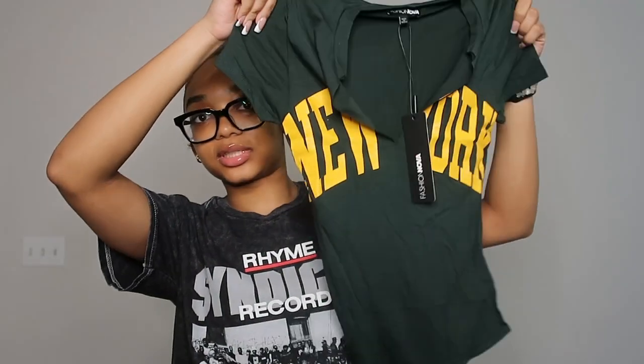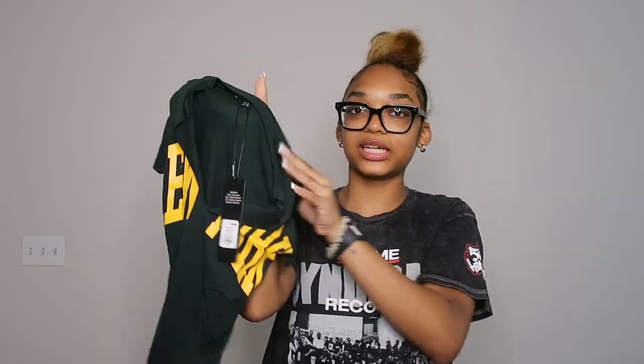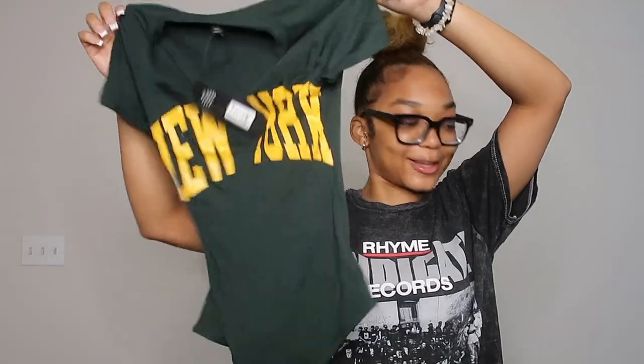The next top I got was a bodysuit — I thought this was so cute and I got it in an extra small. I thought it was just giving summer. This is what the bodysuit looks like — I just love the colors. It says 'New York' and it has this nice split in the middle. Let's try it on — the green and yellow just looks perfect together. Oh my gosh, 10 out of 10!